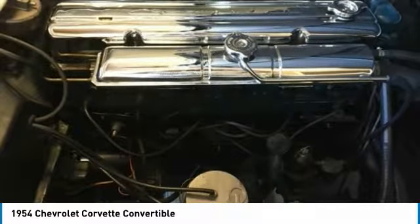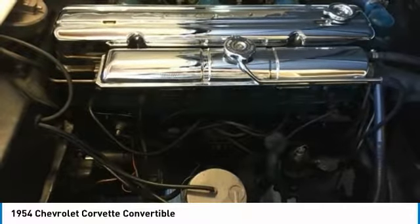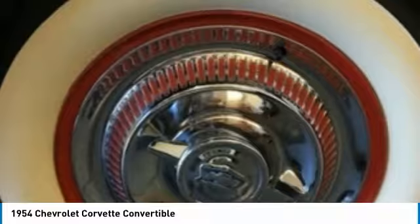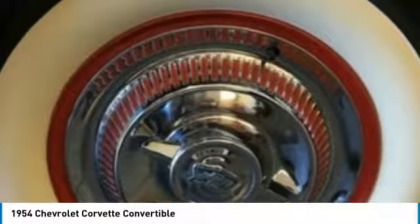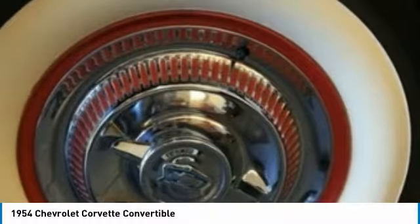Come see for yourself — you will be hard-pressed to find another '54 Corvette Convertible in this condition for the asking price. Don't miss out on this incredible opportunity. Call today for more information on how you can get behind the wheel of this iconic classic gem.